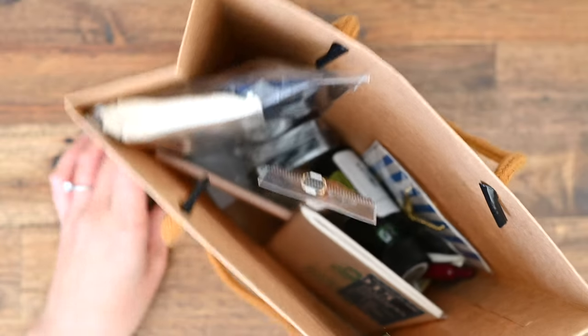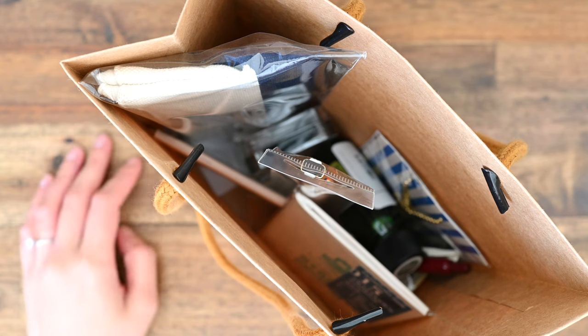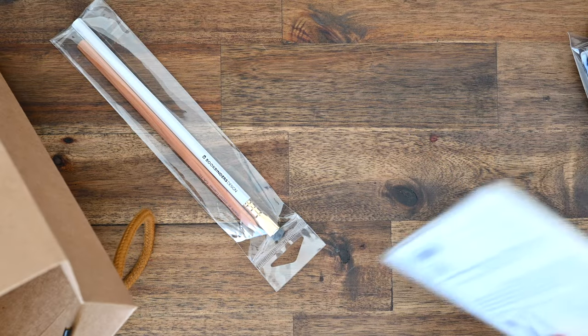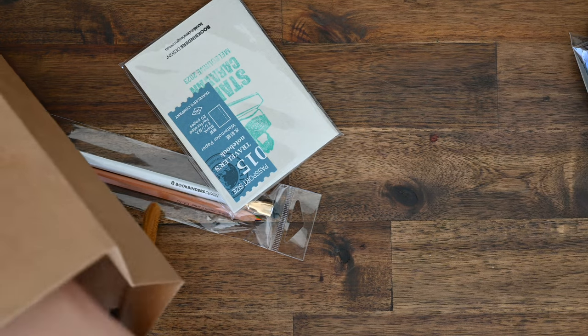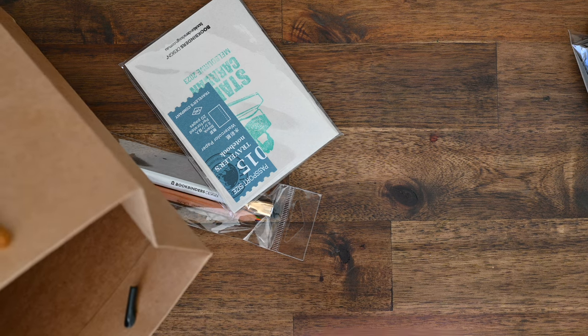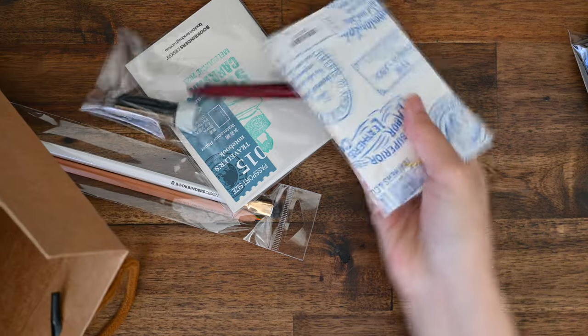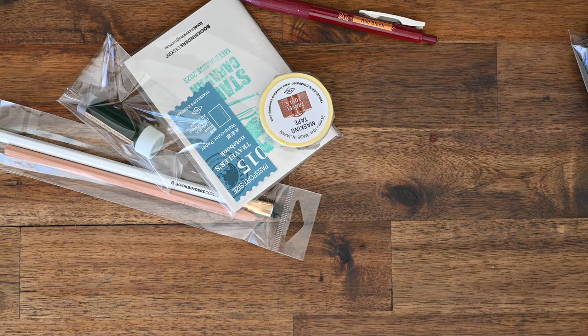This is the bag we all got upon entry, and I actually have some of the things that I bought on the day in here. So I'll just take them out. Travelers Company have a set of stamps that kind of travel the world at all of the Travelers Company partner shops, and some of the partner shops will hold an event — that is what Bookbinders Design did in Melbourne. At the event, we all got a chance to stamp our notebooks, and there was also a raffle, which I'll talk about later in the video.